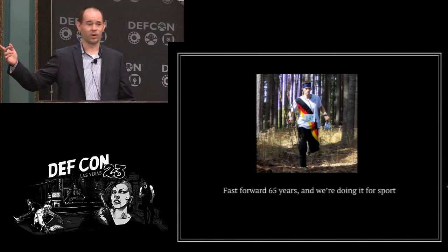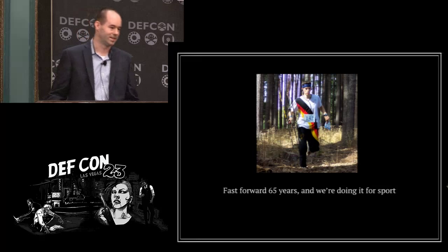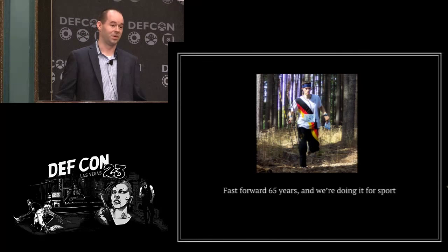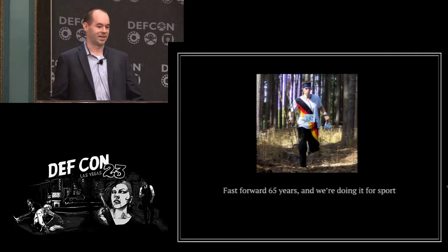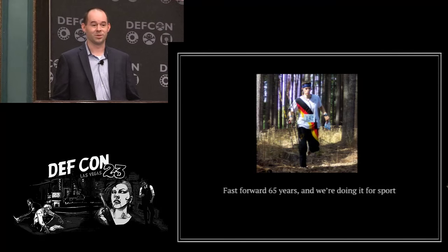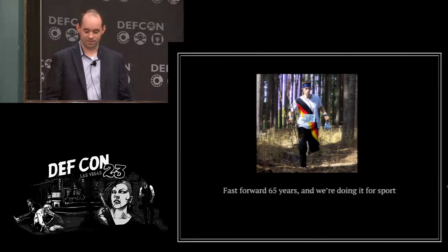Today we have fox hunting, which has become the modern approach to direction finding. It's a really fun thing where somebody goes and puts a radio out in a state park, and you get your antenna and your headphones and go try to find it.